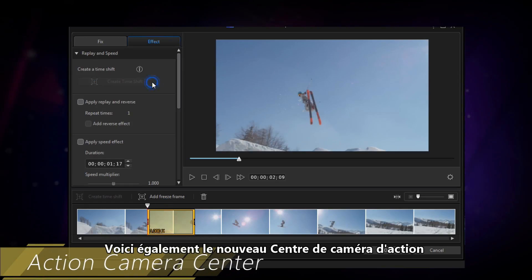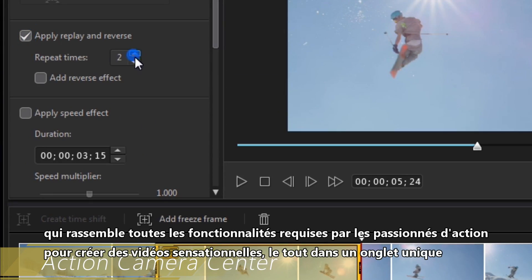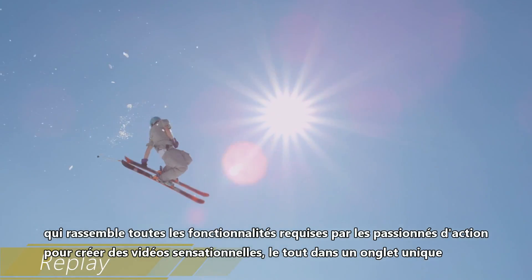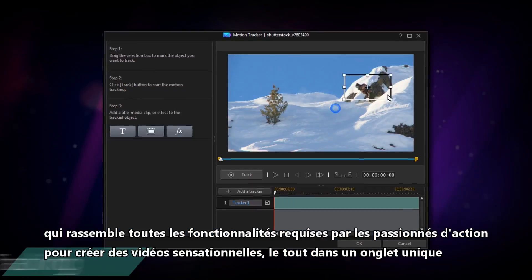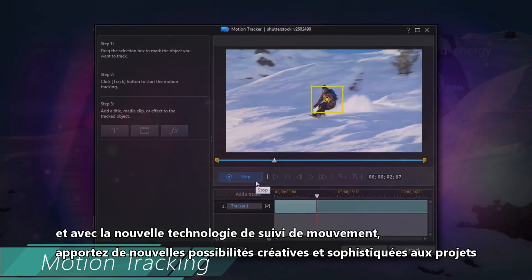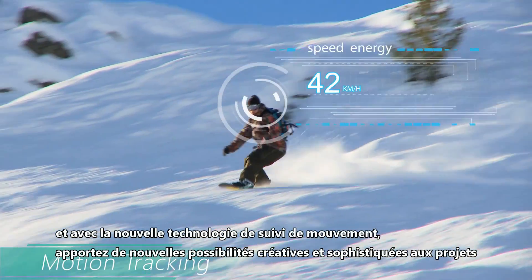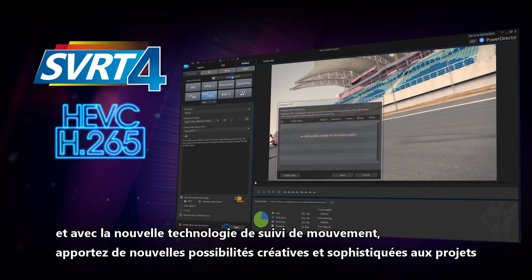It also introduces an all-new Action Camera Center, which brings together all the ultra-powered features action enthusiasts need to create high-impact videos, all in one place. With powerful new technology with motion tracking, opening up great new options to add layers of creativity and sophistication to projects.